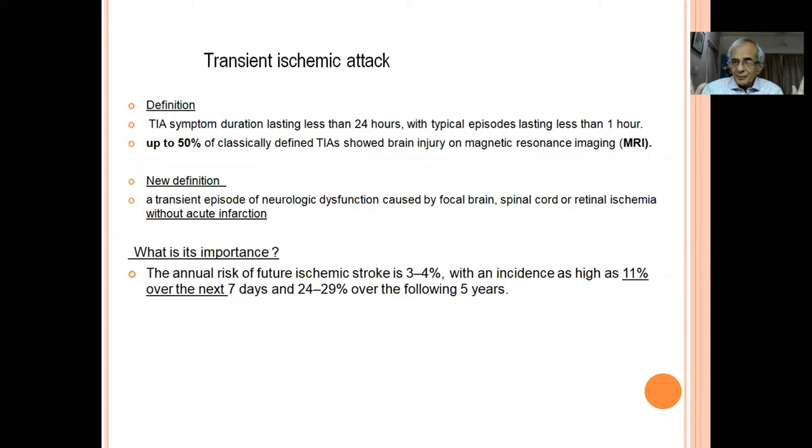Even though clinically it looks like TIA, up to 50 percent of such patients have MRI evidence of tissue injury. So TIA is supposed to be a physiological dysfunction with total recovery, but imaging shows structural damage. The new definition is: transient episode of neurological dysfunction caused by focal brain, spinal cord, or retinal ischemia without acute infarction — meaning clinically transient but the MRI scan is normal.